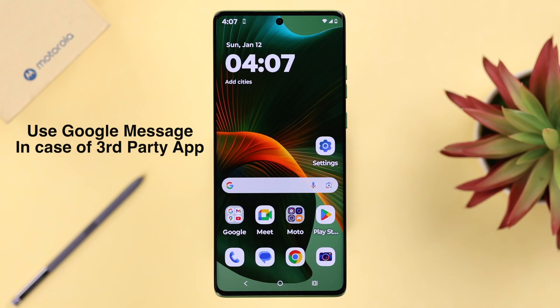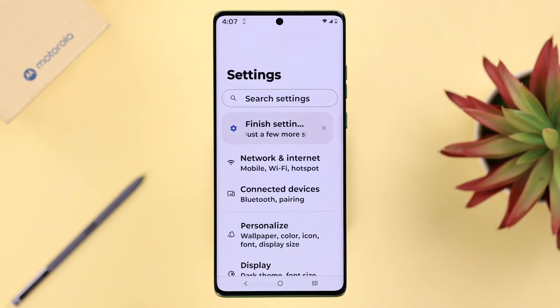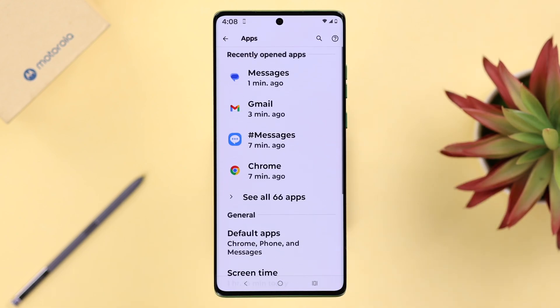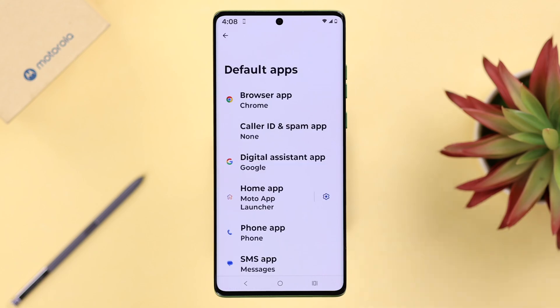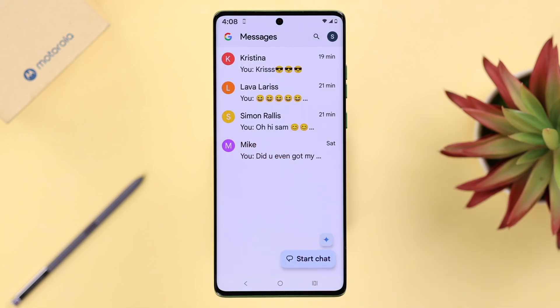If you're using any third-party messaging app, try using Google Messages as your default message service, which is pre-installed on Motorola. Open Settings, search for Default Apps, go to Default App Settings, then SMS App, and make sure it's set to Google Messages.